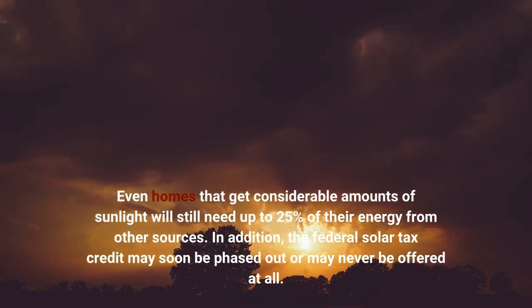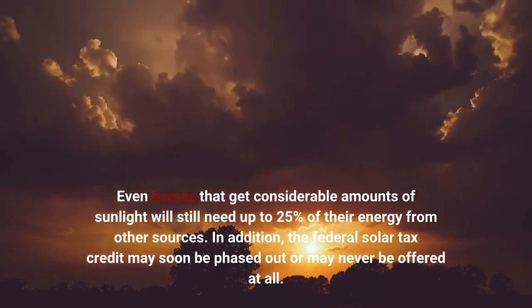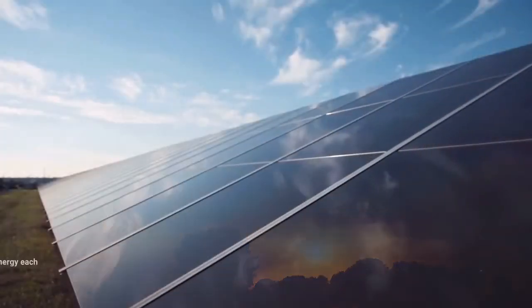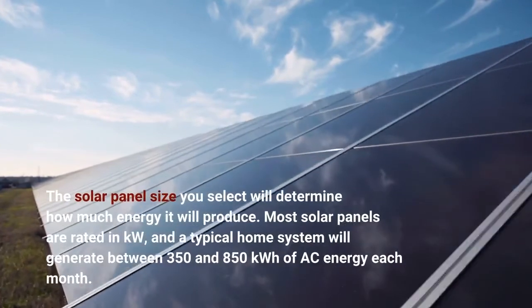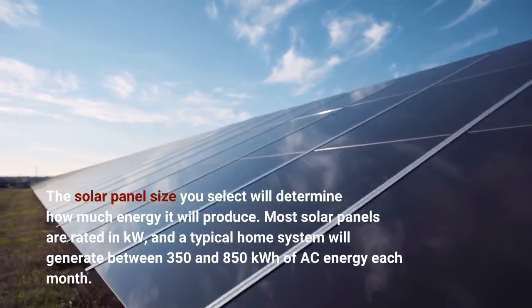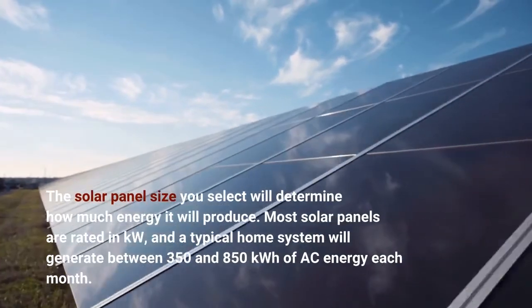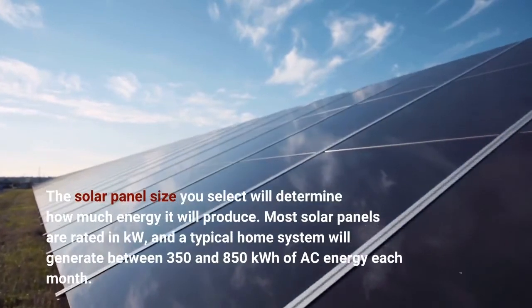In addition, the federal solar tax credit may soon be phased out or may never be offered at all. The solar panel size you select will determine how much energy it will produce. Most solar panels are rated in kW, and a typical home system will generate between 350 and 850 kilowatt hours of AC energy each month.